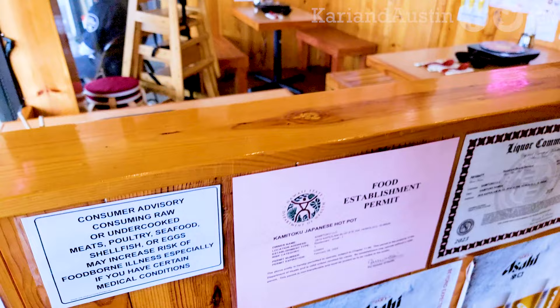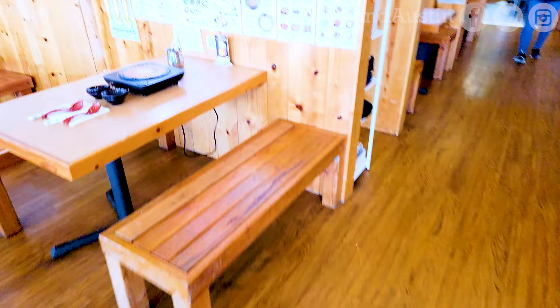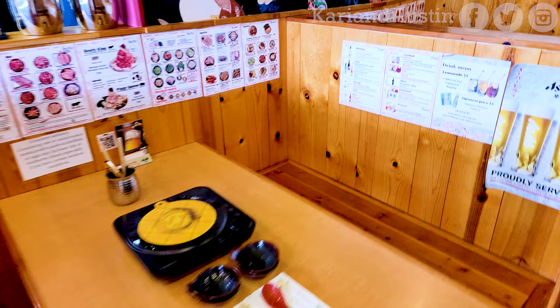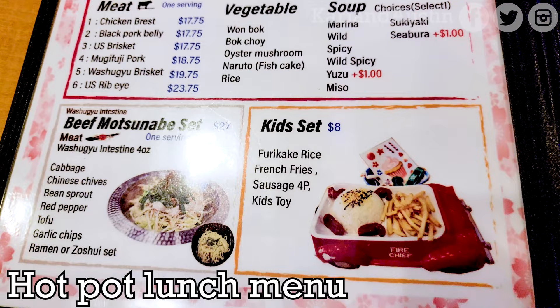The interior is clean and sleek with a wooden motif and Asian decorations on the upper half of the walls and ceiling. They offer a lunch and dinner menu. The lunch includes hot pot sets with your choice of different qualities of meat along with vegetables and a choice of broth.